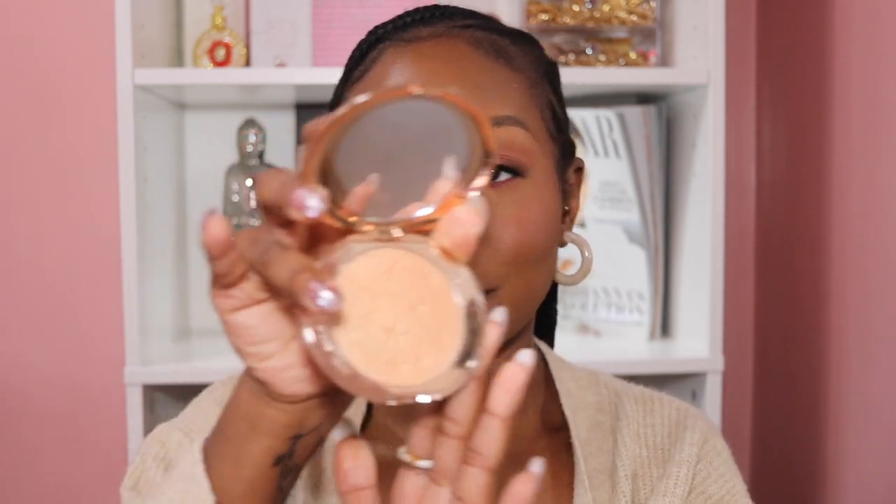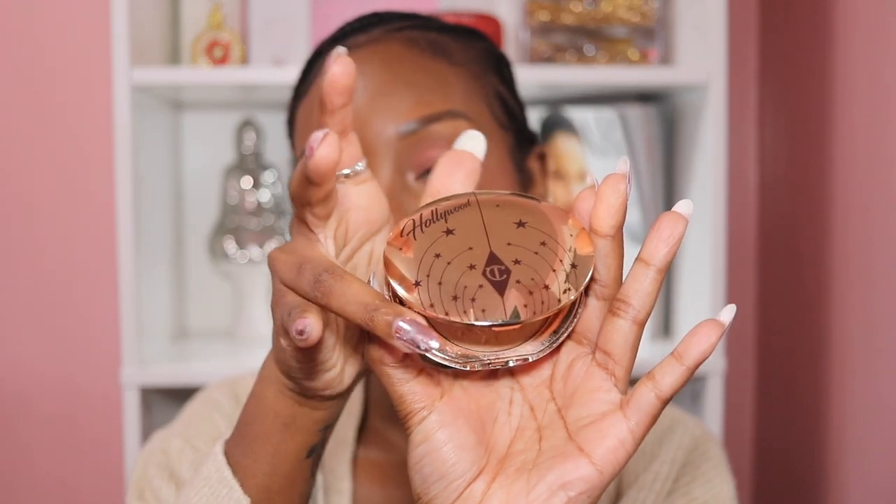Next up in makeup favorites is the Charlotte Tilbury Hollywood Glow Guide Face Architect Highlighter in the shade Gilded Glow. Mine is a little dusty but I got this through influencer gifting and I've been using it ever since. I'm wearing it today — subtle glow, glow from within, but you can see it's present on the cheeks. I love the finish. They have about four or five different shades on Sephora. I've been bringing it everywhere — Mexico City, Atlanta.